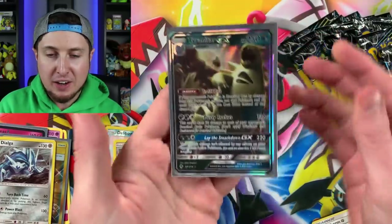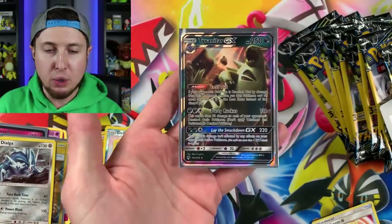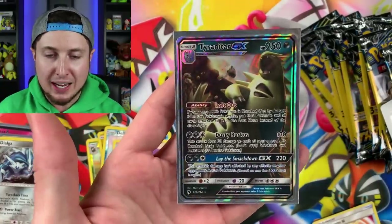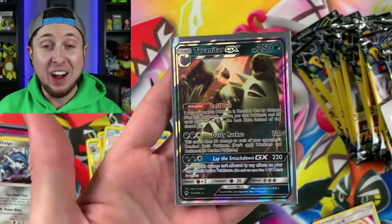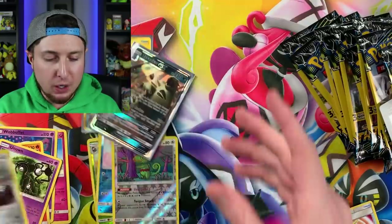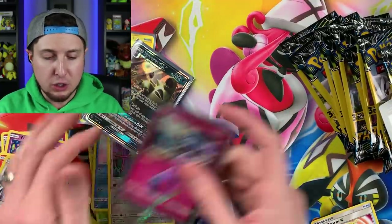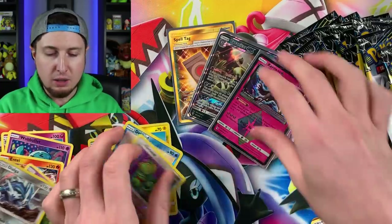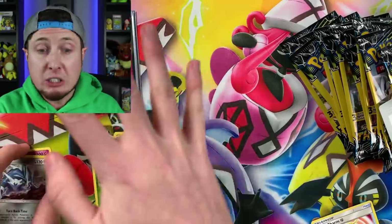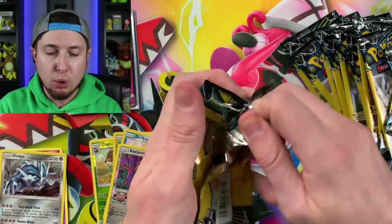Let me grab a sleeve before I freak out and fall out of my chair. Tyranitar GX — very awesome! What is your favorite GX Pokemon card? Let me know down below. Check out this Tyranitar GX. So we've got at least two ultra rare or better Pokemon pulls so far. I'm going to keep those separate right there underneath my face and we'll look at them at the very end for a recap.